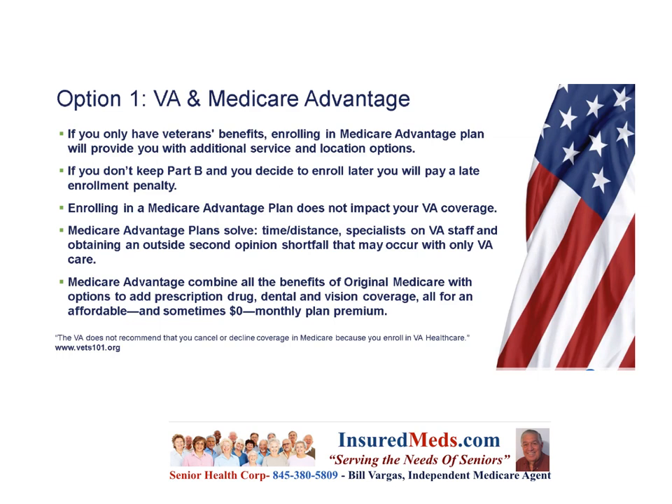Why do we, as an insurance service, suggest supplementing your VA benefits? If you only have veterans benefits, enrolling in a Medicare Advantage plan will provide additional service and location options. If you don't keep Part B and decide to enroll later, you will pay a late enrollment penalty — and that penalty is for life. Enrolling in a Medicare Advantage plan does not impact your VA coverage; in fact, it's encouraged. Medicare Advantage solves time and distance issues, specialist access, and outside second opinion needs. It combines all the benefits of original Medicare with prescription, drug, dental, and vision coverage — sometimes for zero monthly premium. The VA does not recommend canceling or declining Medicare when you enroll in VA health care.